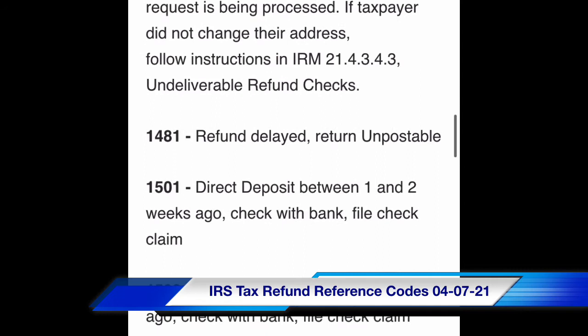Undeliverable refund checks. Code 1481: refund delayed — return unpostable.